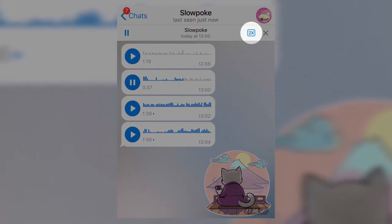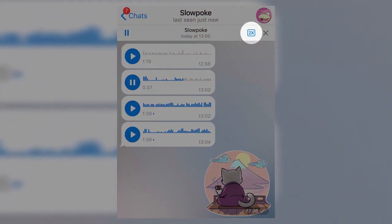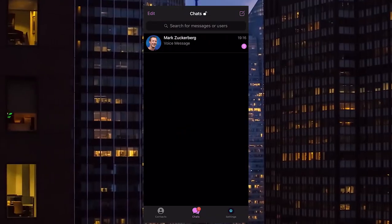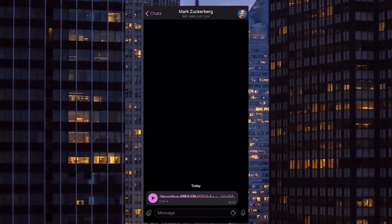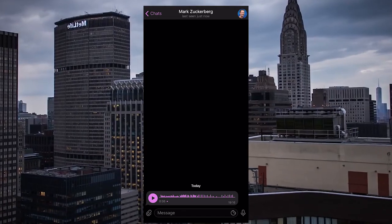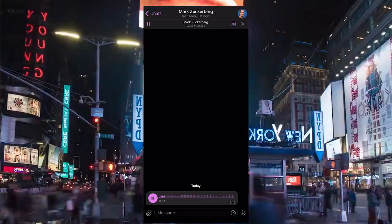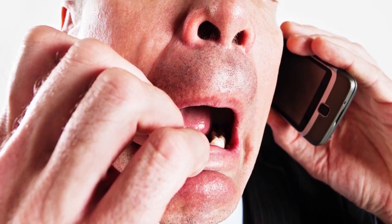We've no idea what the official name of the feature is, so we named it Audio Acceleration. Just tap the twice button and you can play the voice message twice as fast. The only drawback is that if someone speaks pretty quickly, it's likely you won't figure out some of the words or phrases. Still, this is an awesome one.